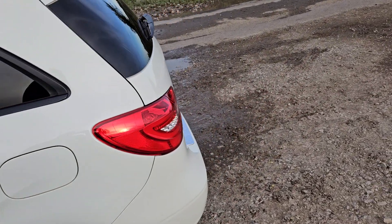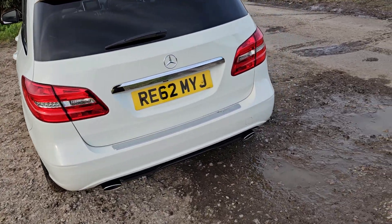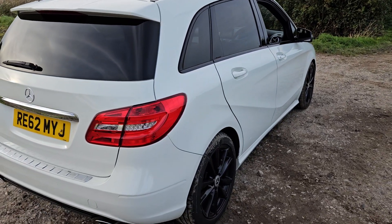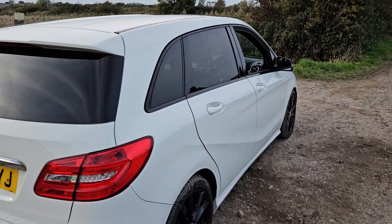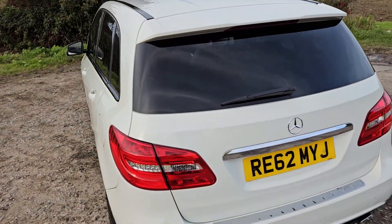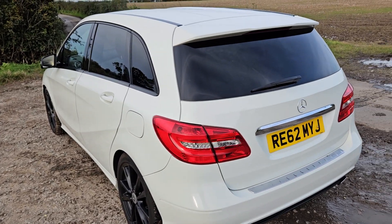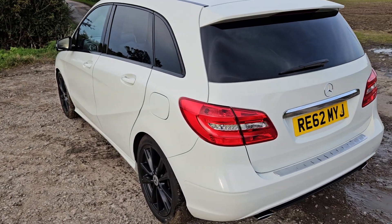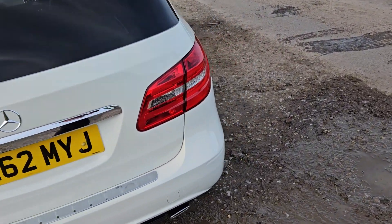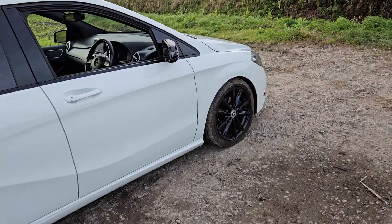It's got these gorgeous black Mercedes alloys finished in white with black tints on the back — they look absolutely gorgeous. This car really is one of a kind and is probably going to be the nicest B-Class of this year up for sale on AutoTrader, so it won't be around for long. It will sell very quickly, especially given how well it's been looked after. The service history is full — it's been to a specialist every year.